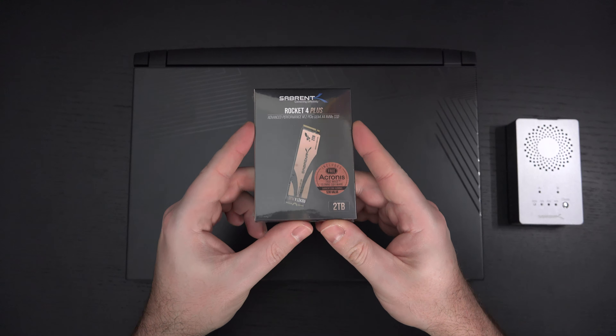The read and write speed on this should be somewhere around 7,000 — or at least nearly 7,000 on the read, and over 5,000 on the write — and that is simply insane. Average Gen 3 drives right now sit somewhere between roughly 1,500 and topping out at a little over 3,000.